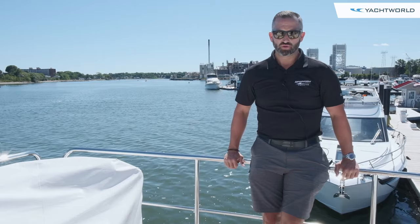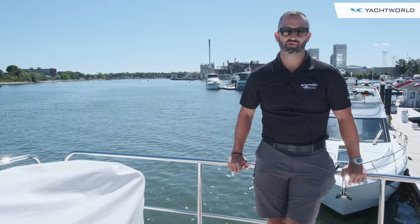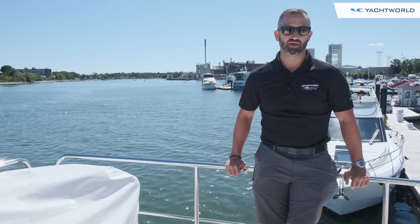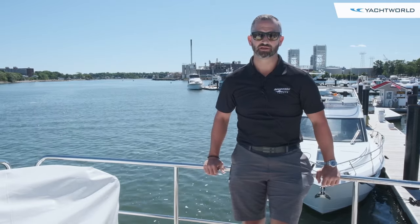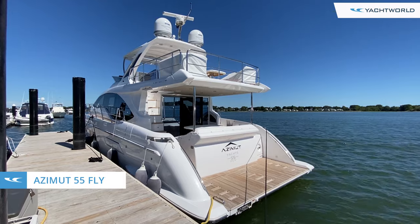Again, we're on the 2019 Azimut 55 Fly. My name is Dave Berardinelli with Marine Max Boston — visit us at marinemax.com. Thanks, and I look forward to seeing you. This is Ryan with Yacht World here at Marine Max in Boston — we'll see you next time.